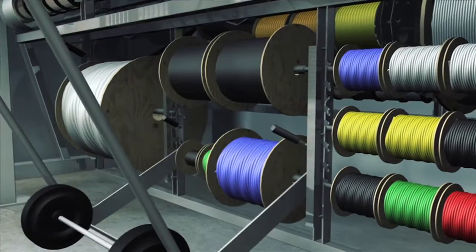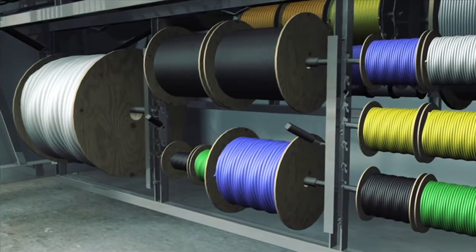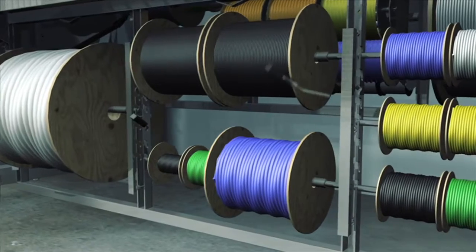Veeder's wire carousel features an easy load system that allows a single operator to manage even the heaviest spools.